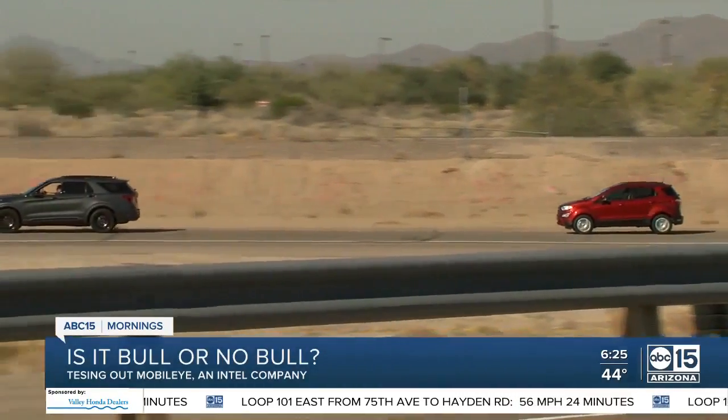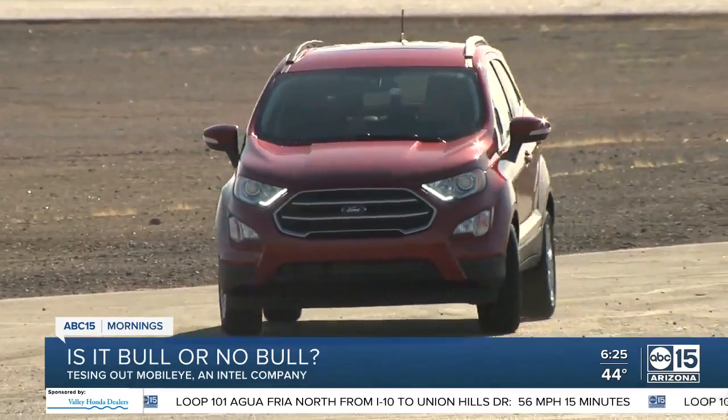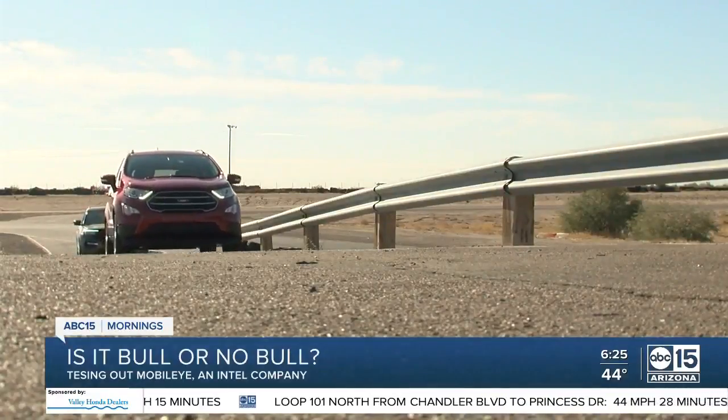Over 25 million vehicles worldwide have this technology. And automakers like BMW, Ford, General Motors, Honda, Volvo, and more are integrating it now into their newer car models.